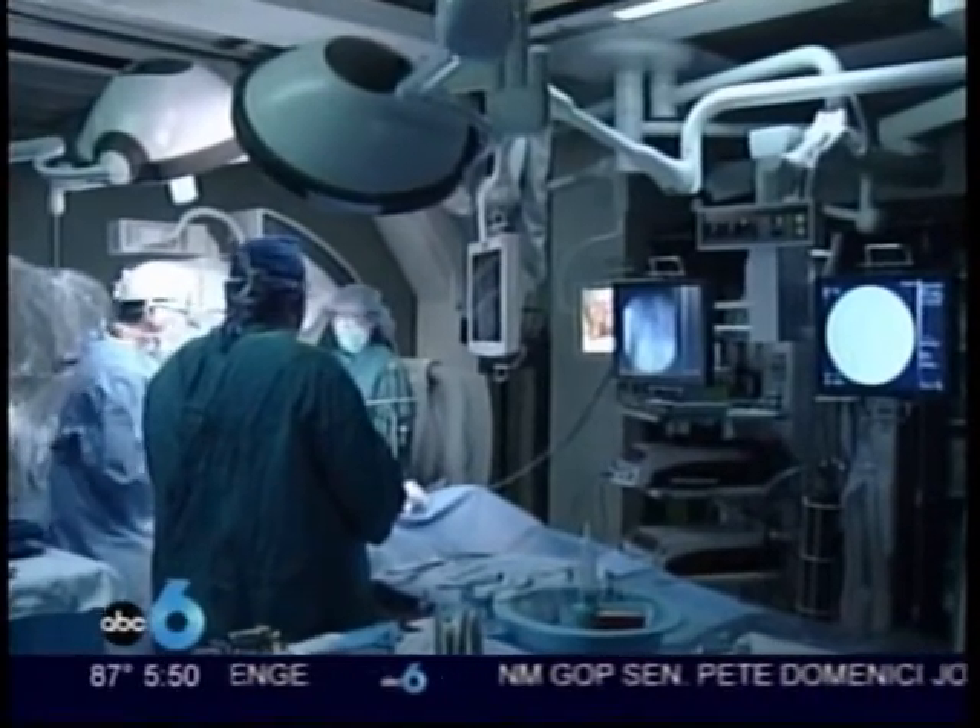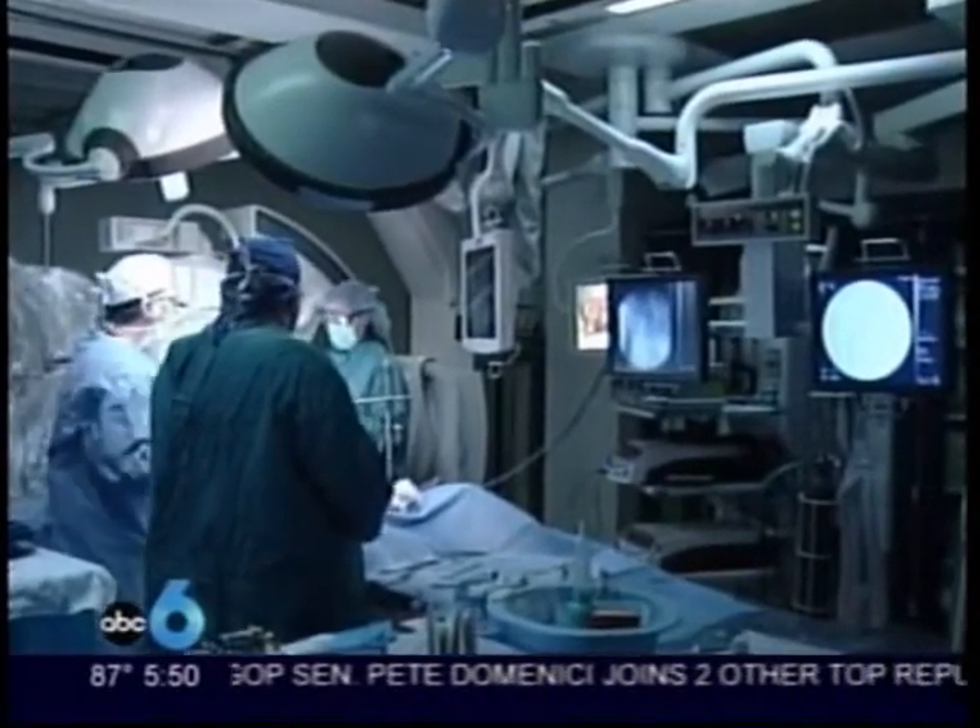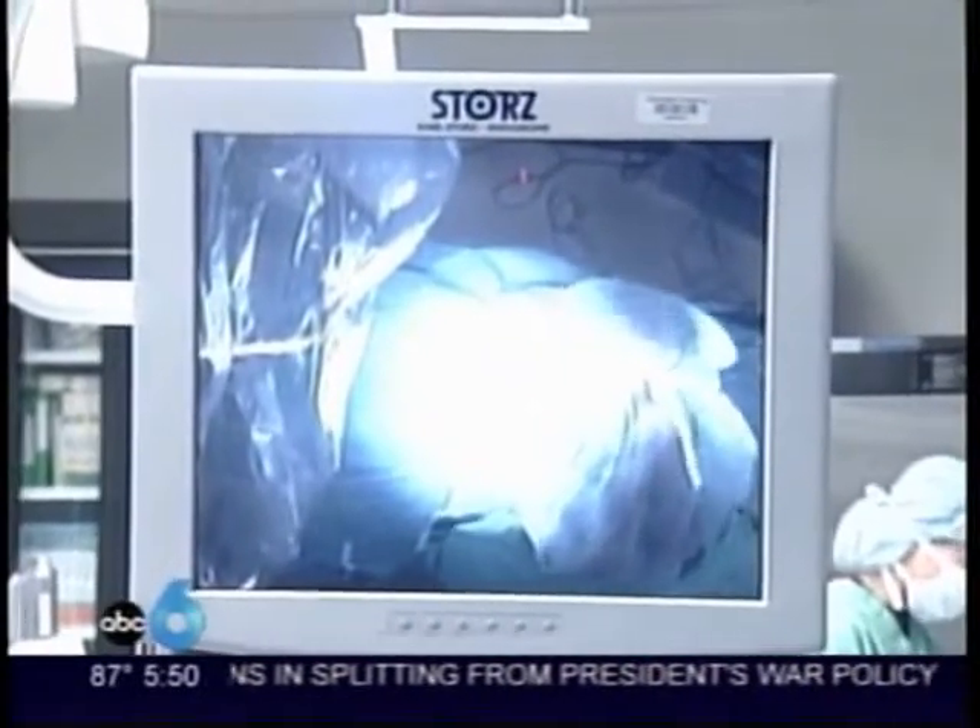As Dr. Watson performs the procedure, he's also teaching residents in remote locations. We also have a camera in the light that allows us to transmit images as well.